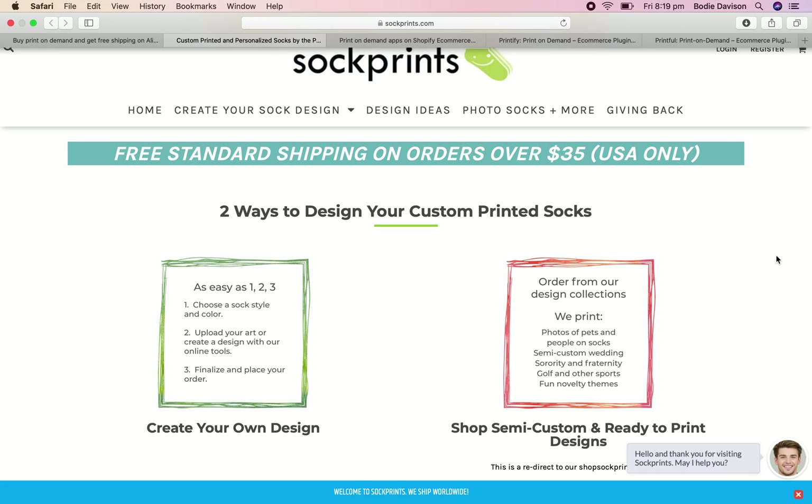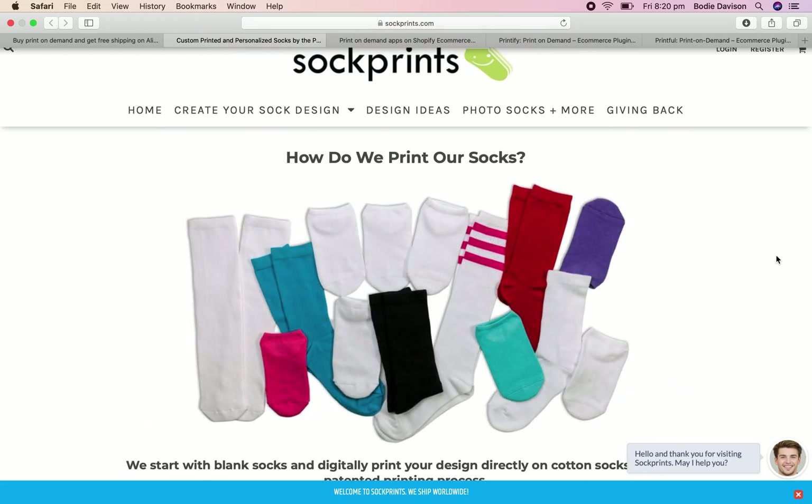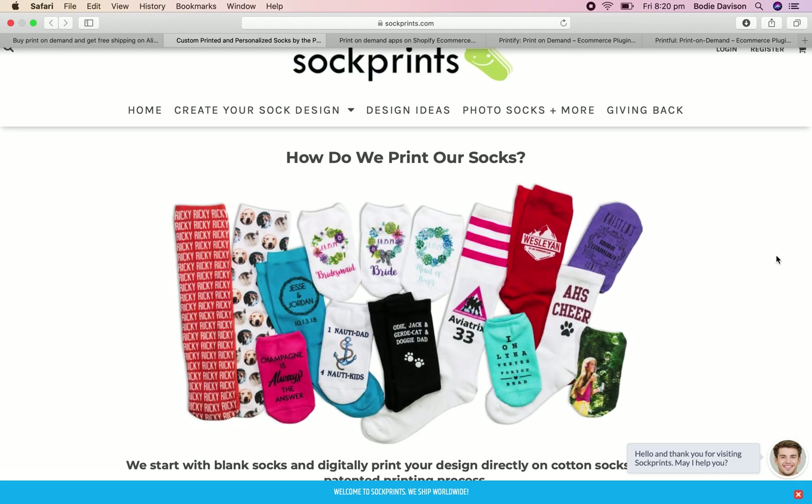So I'm very interested in custom design printing and print on demand in general. It's not something I've ever tried — the print on demand side of Shopify. I've obviously had Shopify stores and done a lot of dropshipping, but I've never actually dived into the print on demand side. So it'll be an interesting case study, and I'll show you guys what I'm doing, what's working, what's not, and also teach you how to do it — because that's what this channel is all about.